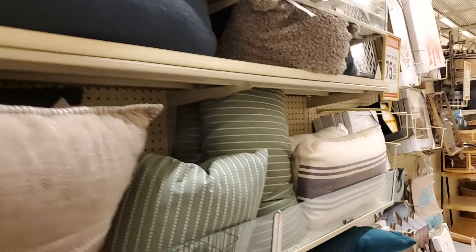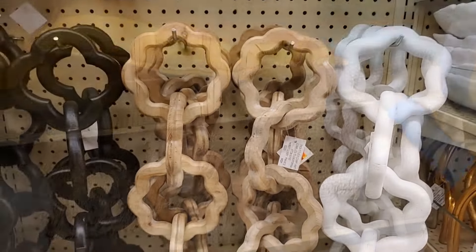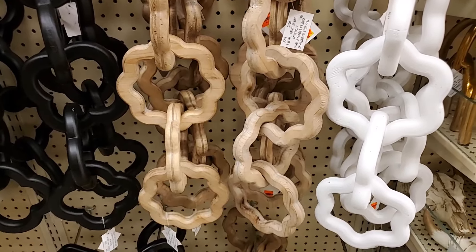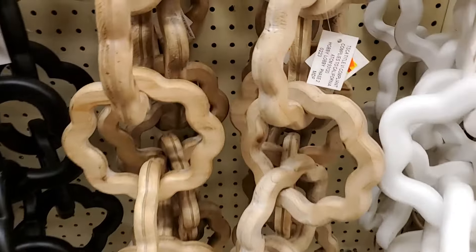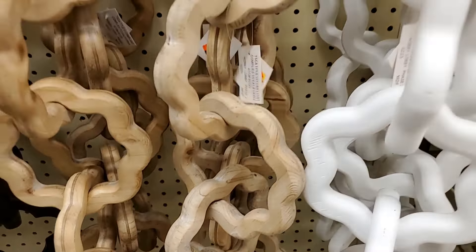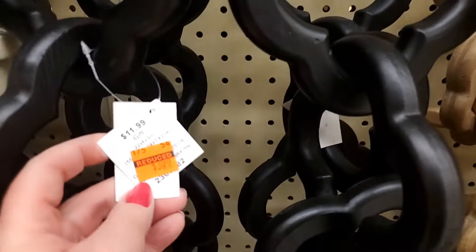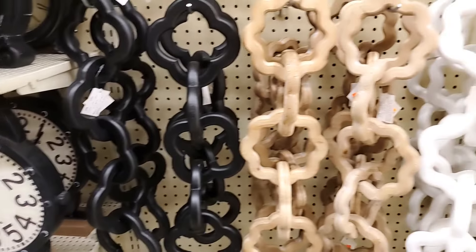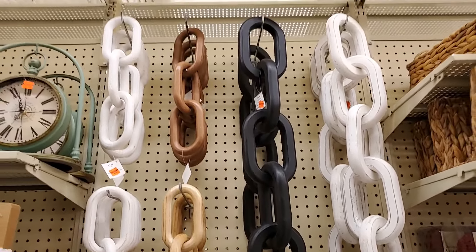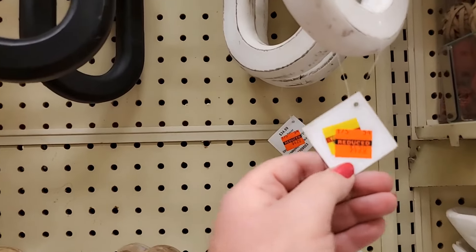Lots of pillows. These are $3 each — and they're huge. Black, natural, or white. And then you have these — those are $4.50.